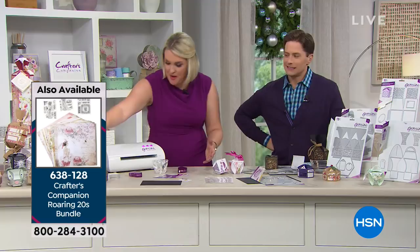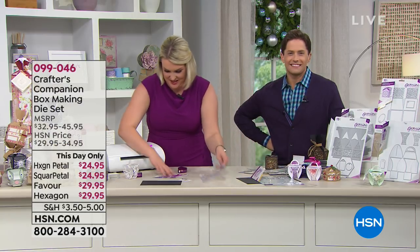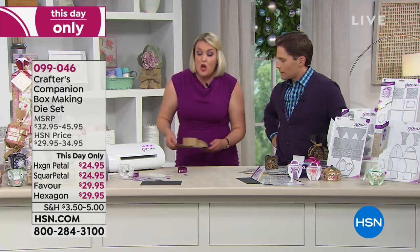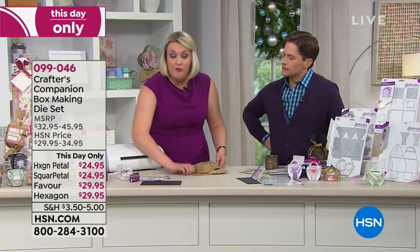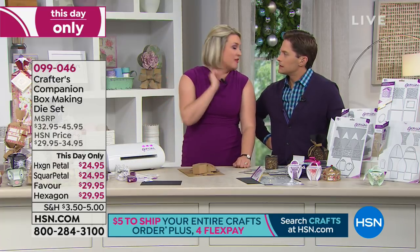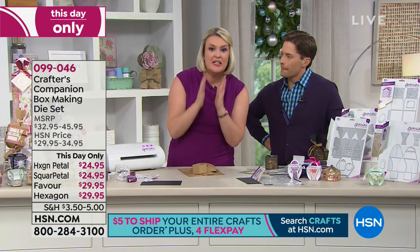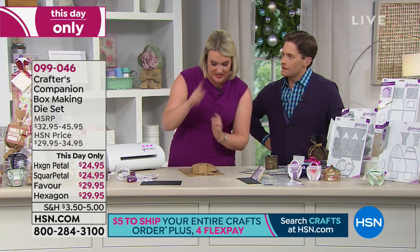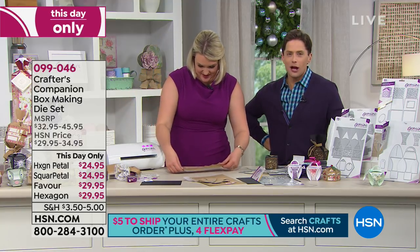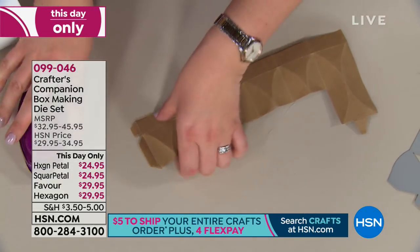Veronica asks whether foiling might be possible with the Mini. Sara responds: 'We are absolutely exploring that possibility — now that we've got the technology nailed, we're going to try and shrink it down. Watch this space, we're working on it.' Thank you so much for shopping and spending time with us this evening. As a fellow Downton fan, I appreciate the call and the love.